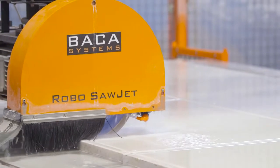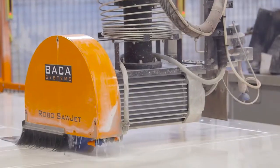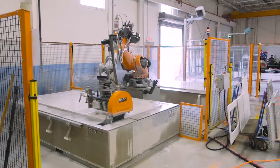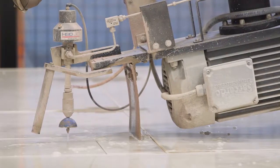The big decision in picking the RoboSawJet was the functionality. I was impressed with the smaller size compared to the normal SawJet, the shorter time for programming the machine. If a job gets rushed and has to get thrown in, it can go right to the RoboSawJet and be done right then and there.